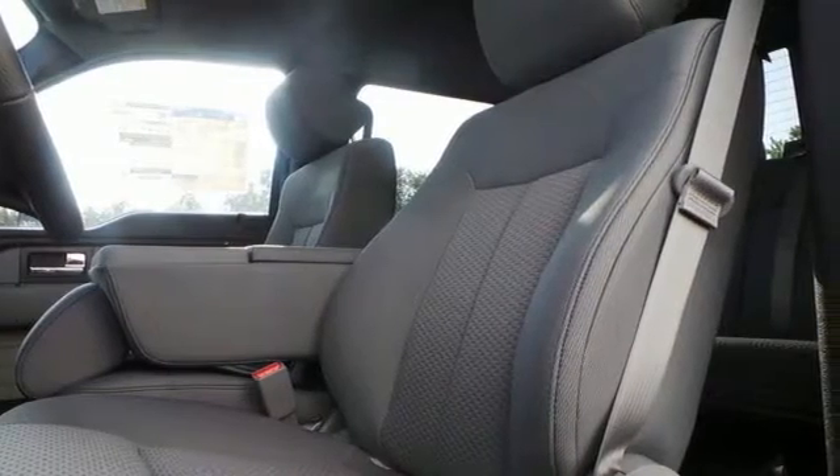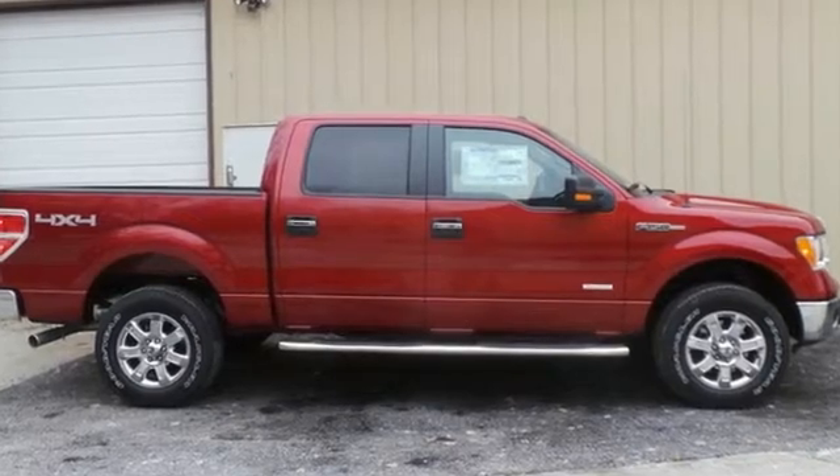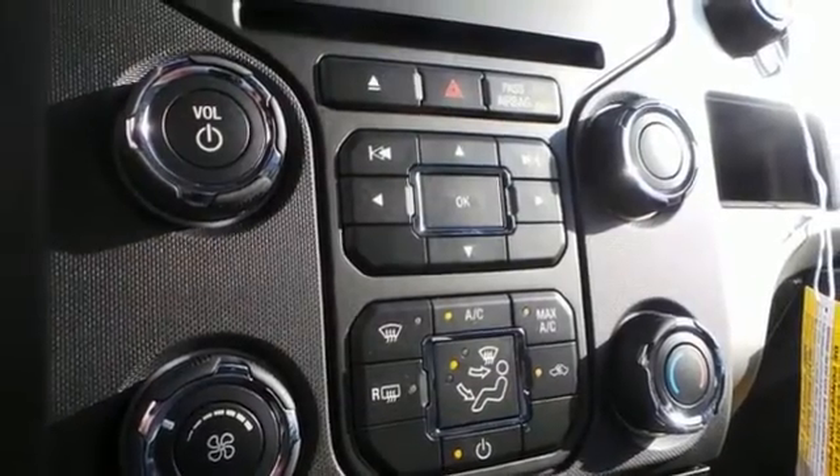With more towing and hauling capabilities, yet the comfort and security you deserve. With features like standard multiple airbags and stability and traction control, it's no wonder the F-150 has been one of the most popular vehicles sold in the US.